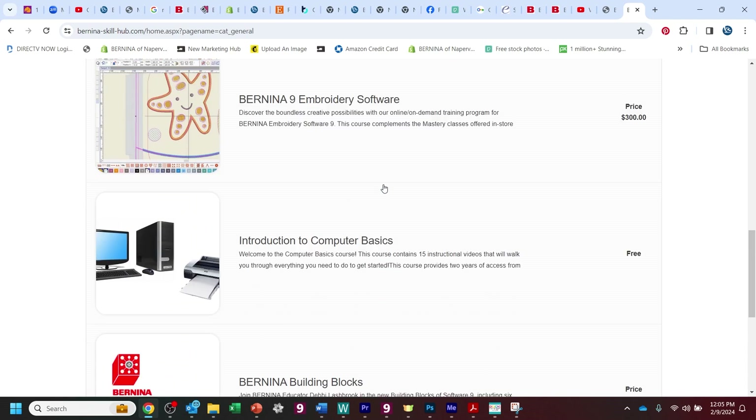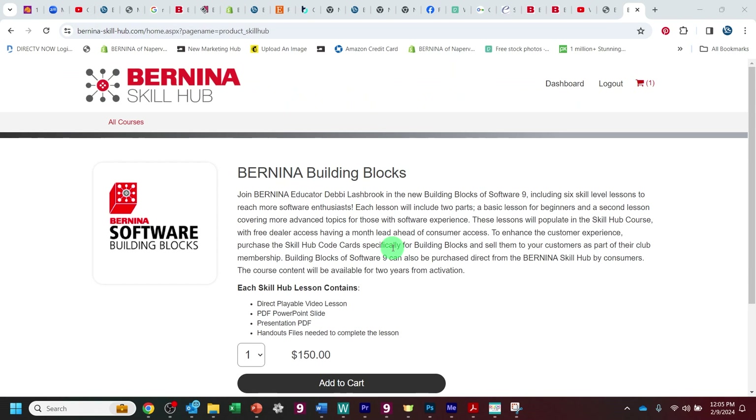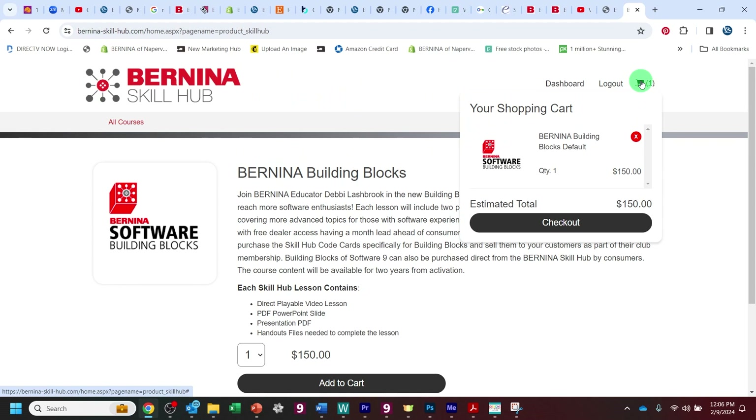You can see they have a lot of choices here, but what we're most interested in right now is the Bernina Building Blocks. Then you're going to add it to your cart, and then you're going to go to your little tiny cart at the top of the screen and select checkout again.